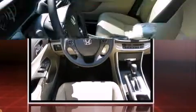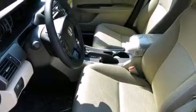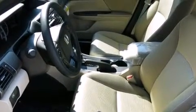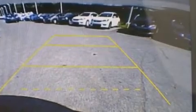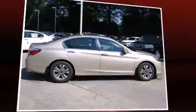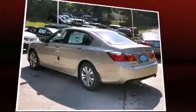Honda prioritized practicality, efficiency, and style by including automatic temperature control, fully automatic headlights, remote keyless entry, and more. Audio features include a CD player with MP3 capability, steering wheel-mounted audio controls, and four well-positioned speakers.